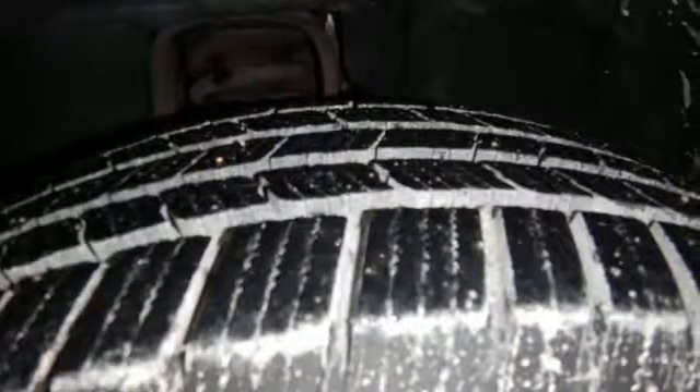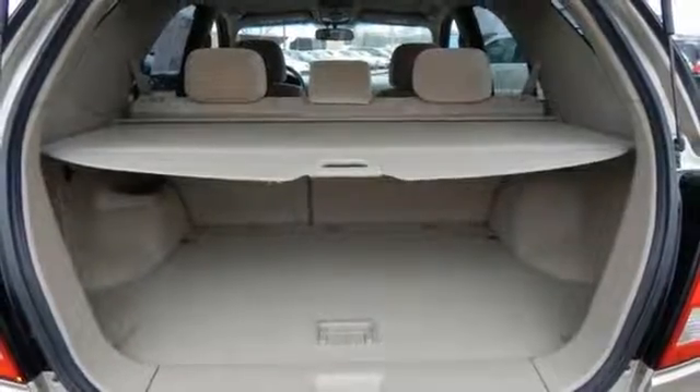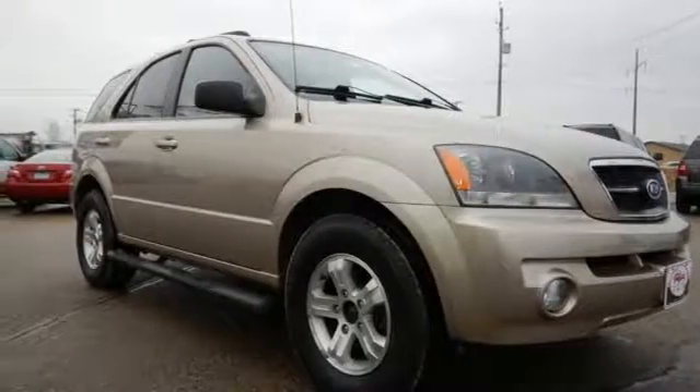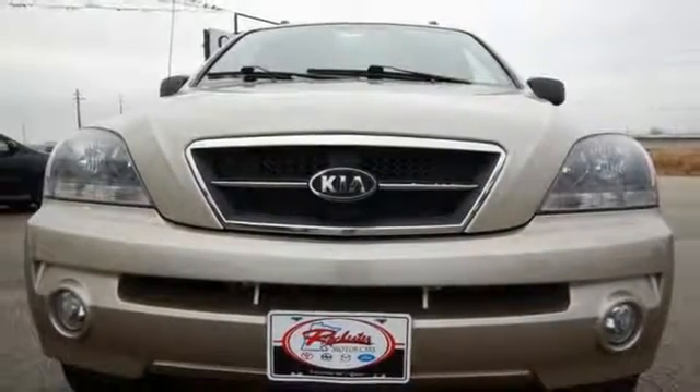The economical Sorento offers the best of both worlds: rugged off-road capability for the country and smooth handling and performance for everyday driving. Whatever your needs, the Sorento can handle them with ease.